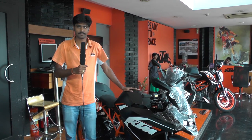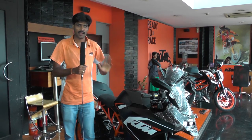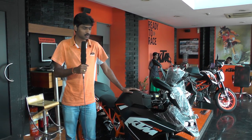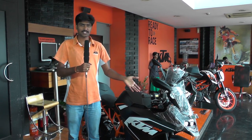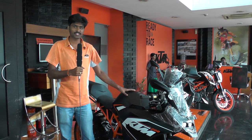Hi everyone, this is Dinesh from the KTM showroom. I chose the RC200 bike. The CC is 200cc and the horsepower is 25 horsepower.